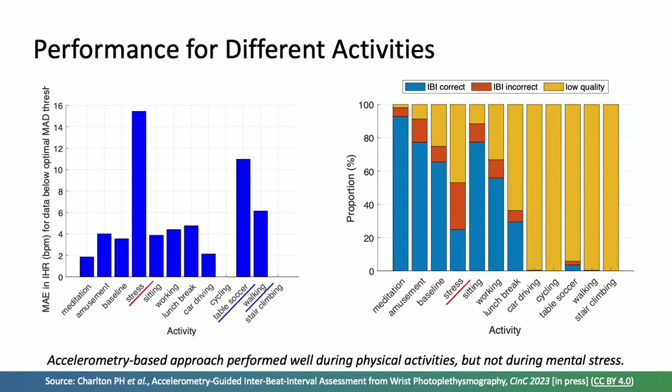Looking at performance across different activities: the mean absolute error for data below the threshold was particularly high for free activities — stress, table soccer, and walking — indicating poor performance in those activities. However, for table soccer and walking, the vast majority of data was deemed low quality and fell above the threshold, as shown by the large yellow bars. For stress, however, there was a large proportion of incorrect interbeat intervals obtained from data deemed to be high quality, meaning the approach did not perform well for that activity.